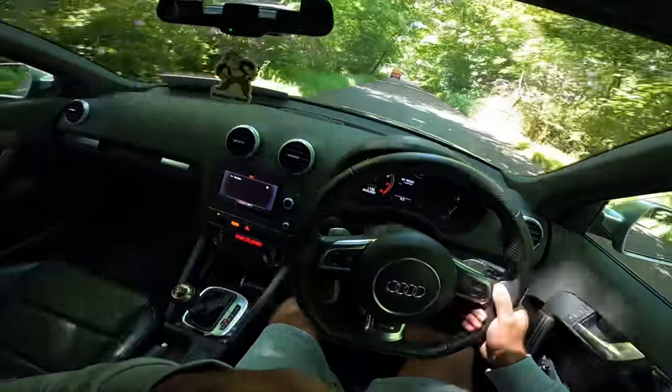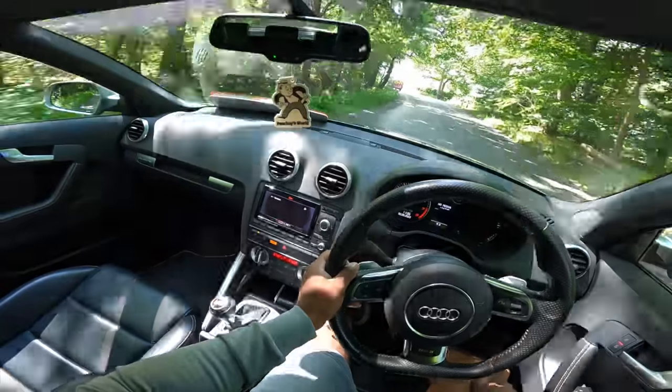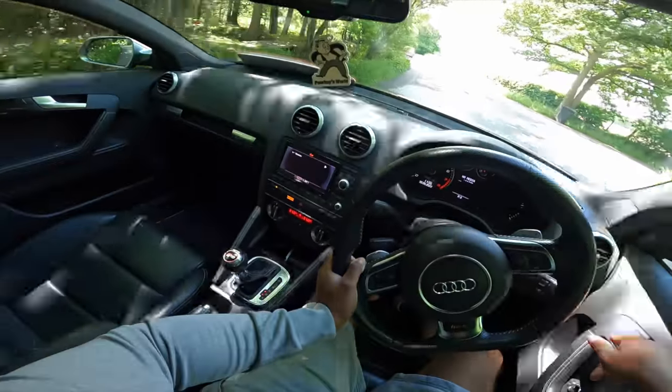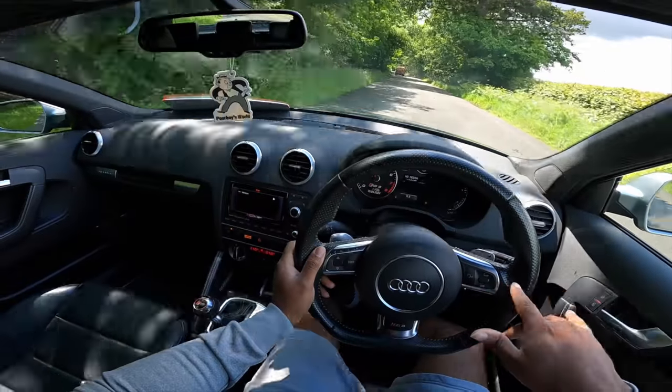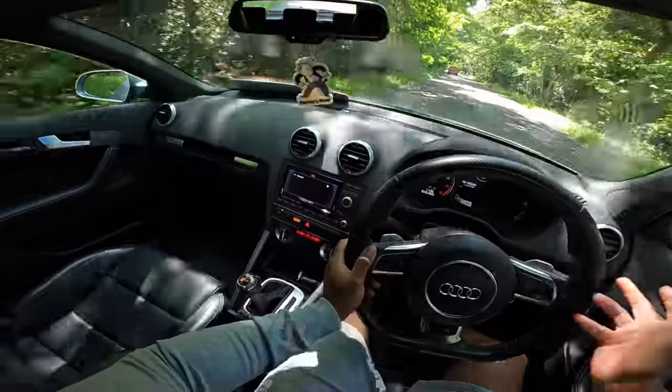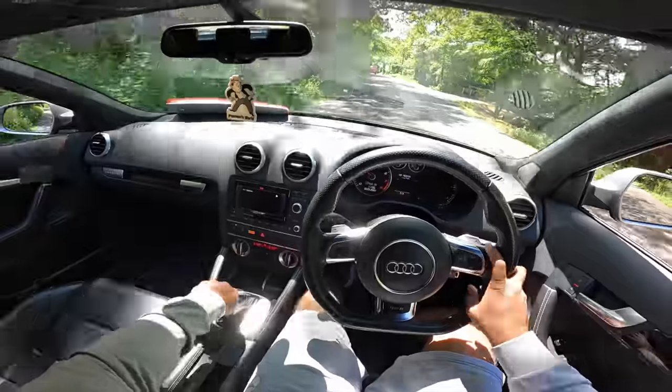It's also got big brakes — 8-pot calipers, AP Racing discs on the front, and RS6 discs on the rear. From the exterior this car looks pretty OEM plus, but do not be confused: £20,000 in modifications, and I've not even gone through a quarter of what this car has.